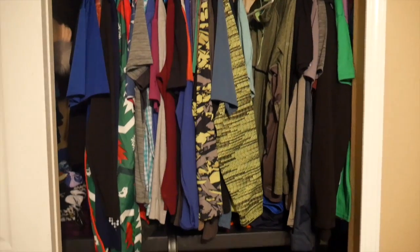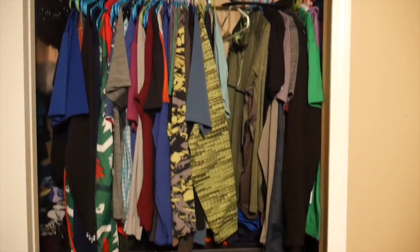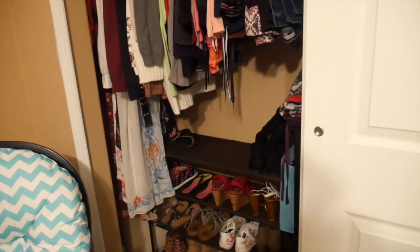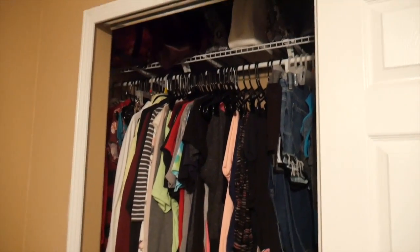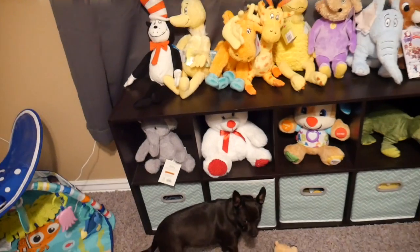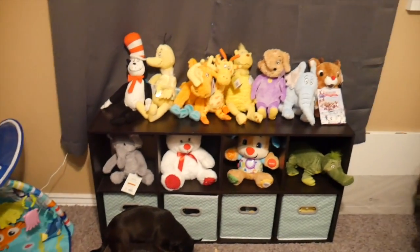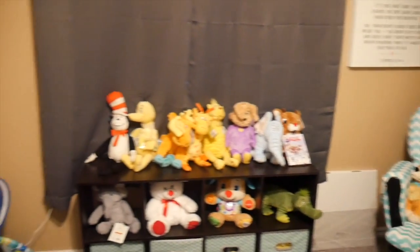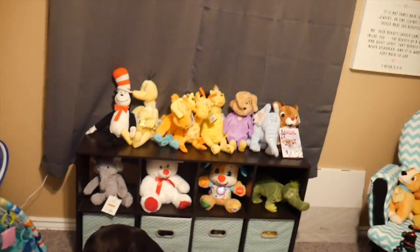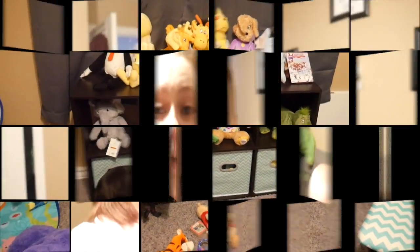Hey guys, this is the finished product of the closet. It looks so much better — loving it, so much more organized. This is my husband's side and this is my side. I've even got some room for more shoes there. I've got all my summer clothes put in and everything is nice and organized and clean. Also, while I was doing all this, I decided I wanted to go ahead and reorganize this little area. It looked way too cluttered and I didn't want Novali to be able to get to the paper books that she could tear up. I took all the books out and just left toys that she can actually play with.